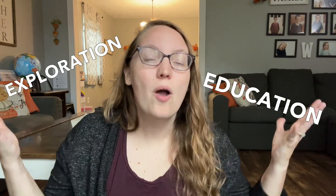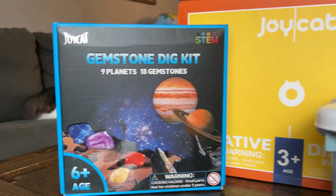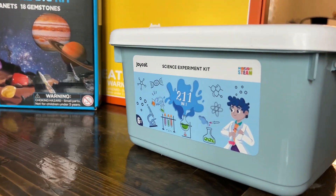Kids learn best when education meets exploration. When they're able to learn things in a hands-on way, they're going to be more invested in their learning and they're going to learn more. These three Joycat products are ones that I have found to help my kids do exactly that. So let's get started.